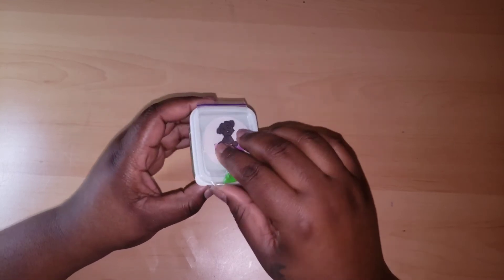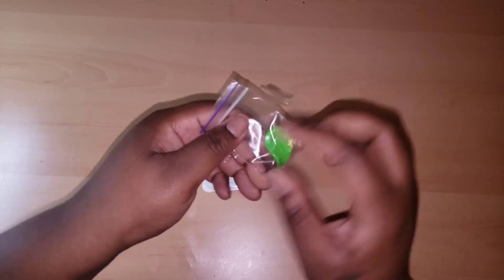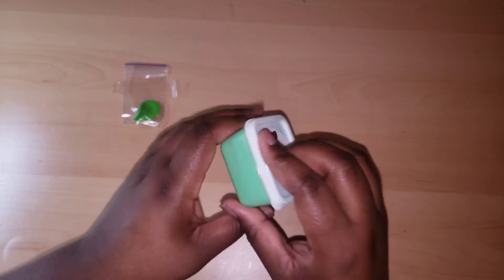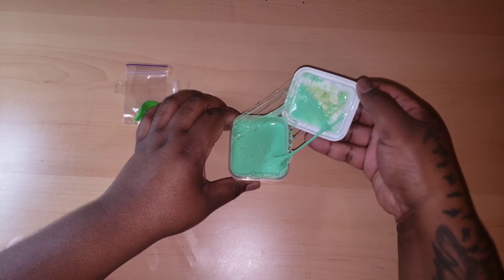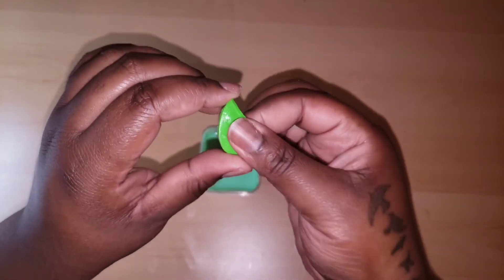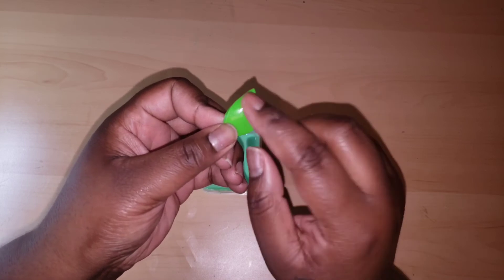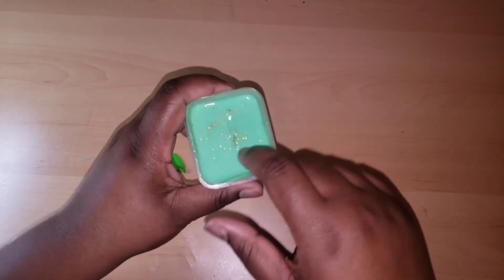I just want to talk about the containers — I do like them. I know they are not the most expensive, but I've had containers where they were all plastic and the slime would stick to the top, so I definitely prefer these. This slime is called Sparkling Mint Tea, and it comes with a leaf charm. The charm does look homemade because it's kind of sticky, like there's a gloss or resin on it.